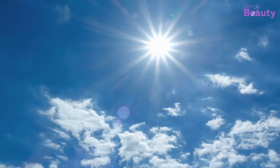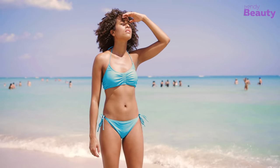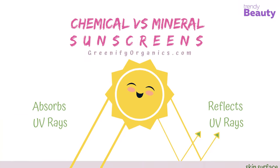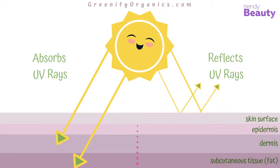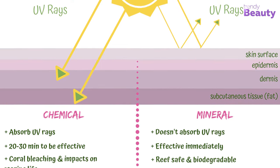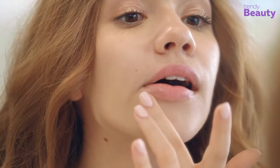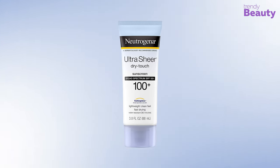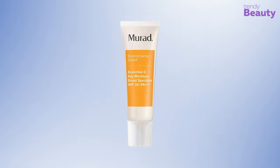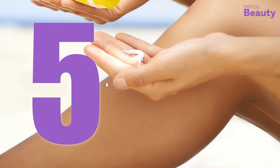There are two types of sunscreens: chemical and mineral. A chemical sunscreen absorbs the UV rays and converts them into heat, then releases them from the body. They're also great for use on skin as these sunscreens usually do not leave any white residue. In today's video, we've rounded up the five best chemical sunscreens for your precious skin.